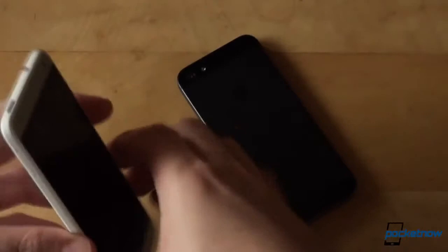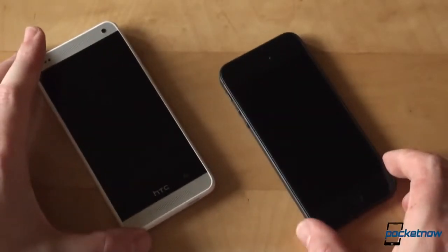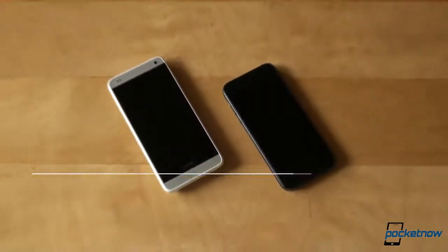We have compared the two Ones, we reviewed the iPhone 5, we even had an after-the-buzz and a durability report, so head over to Pocketnow for all the details. While you're at it, follow us on social media to be among the first to see when our videos and posts are up.